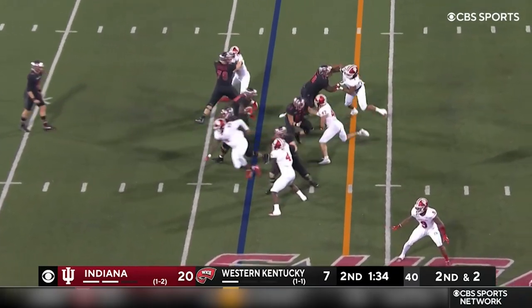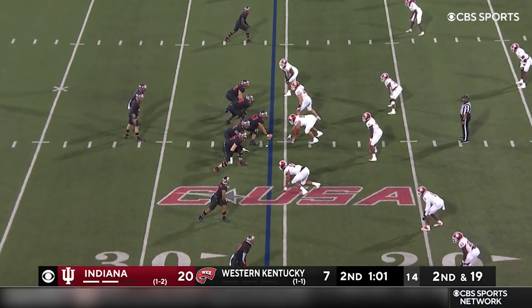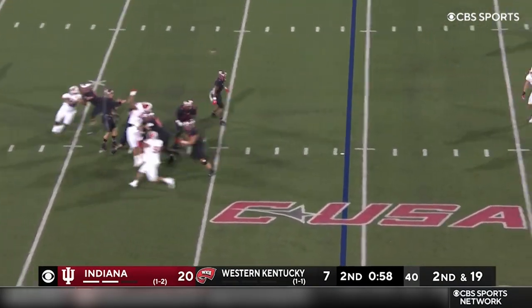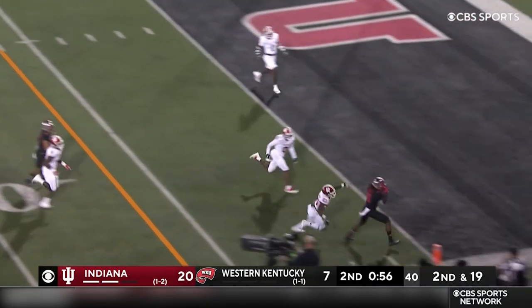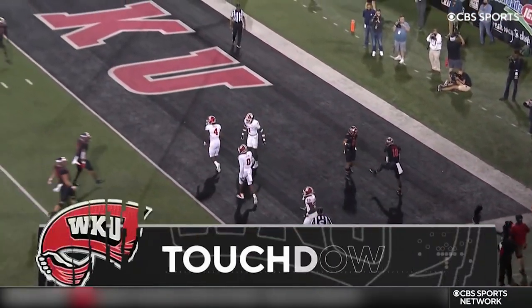Second down. Zappi, the offense going fast. Speaking of fast — Whittington. Timeout. Run left for Western Kentucky. Second down 19. Zappi throw in — deep ball. Davis has got it. Touchdown Western Kentucky. Daywood Davis.